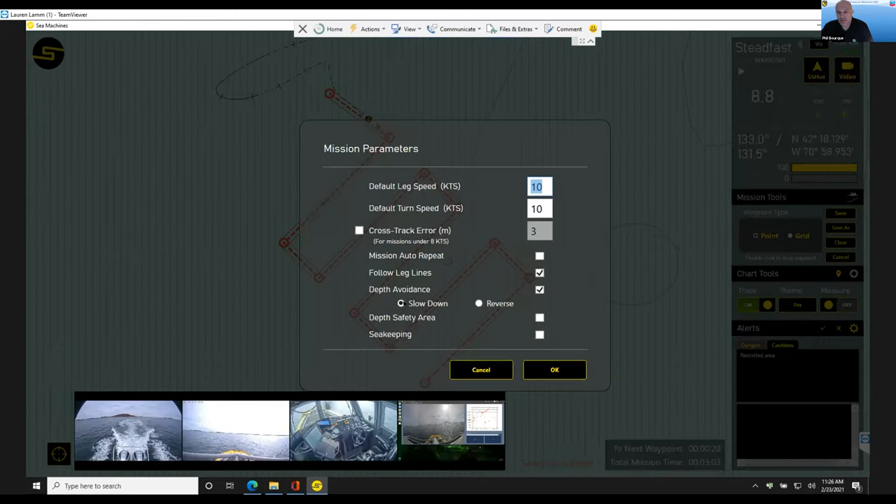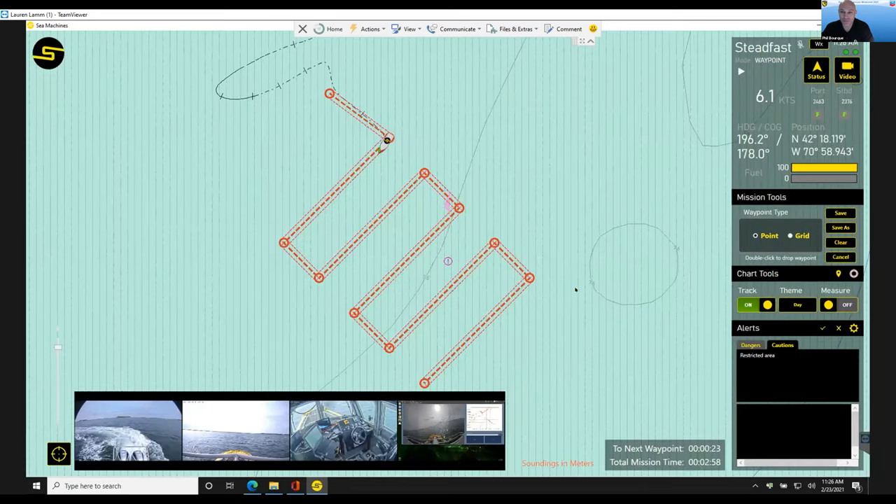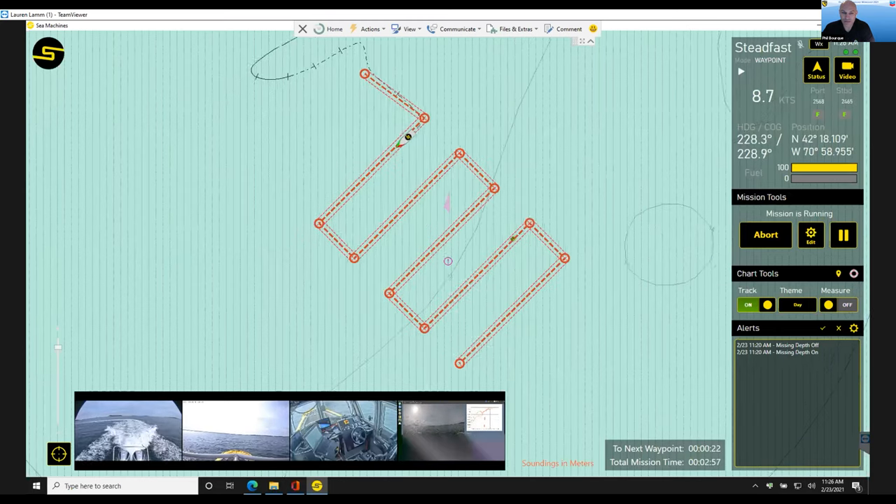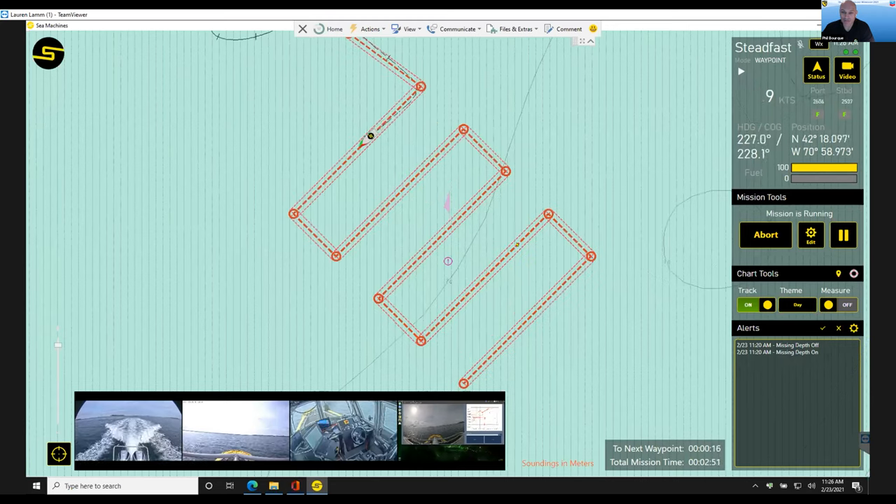Phil: Lauren, one thing just for the group — we showed you collaborative following, which would be a tool for boom towing, and this grid tool we think is a good tool for skimming operations. Once a skimmer would be outfitted — we've done some work evaluating that; there are things to solve around remotely operated skimming with debris and making sure the skimmer is set right — but from the fundamentals of boat operation, it's pretty exciting to investigate removing personnel from the environment.